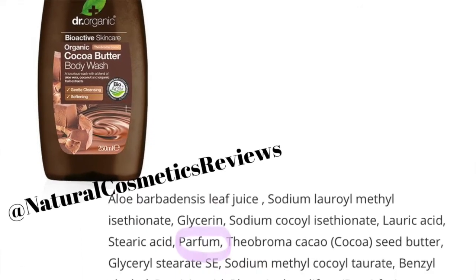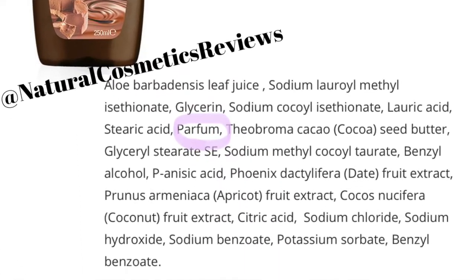The next shower gel is the cocoa butter body wash, and here we have a slightly different situation. We start from aloe leaf juice which is great, but perfume appears very high in the ingredients list, meaning that everything listed after the perfume does not really work effectively. Whereas with the aloe vera shower gel, the perfume is at the bottom of the ingredients list. So I can't say much positive about the cocoa butter body wash — let's move quickly to the next one.